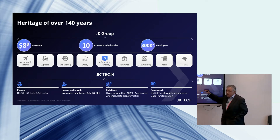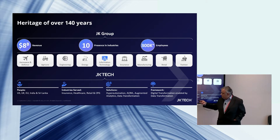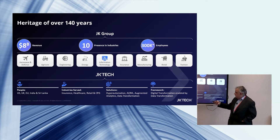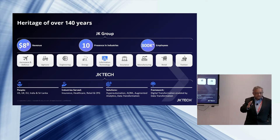JK Tech is the group company which focuses on IT. We are a niche company with 1,300-plus employees globally, present in the US, Europe, India, and Sri Lanka. I head the European business. We are very much industry focused, serving insurance, healthcare, retail, CPG, and manufacturing.